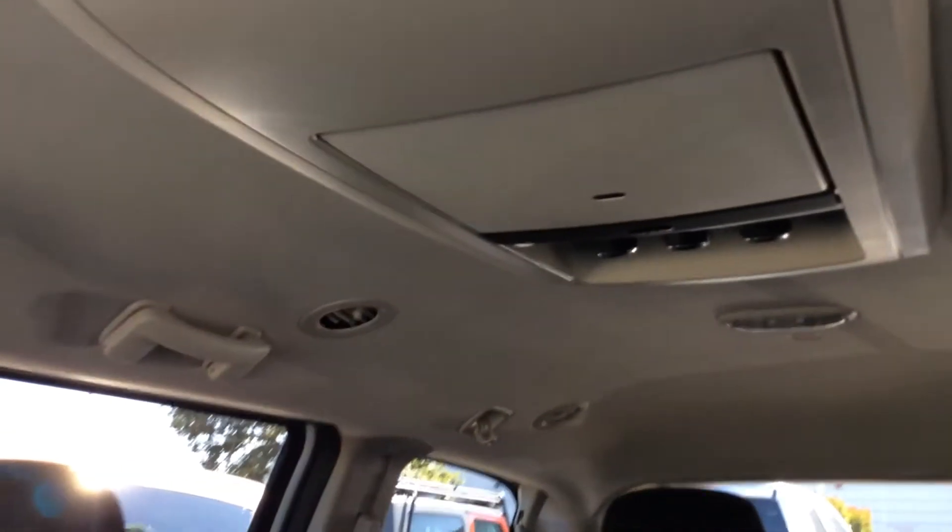This one will be equipped with a DVD player for all your passengers in the rear. All the seats do stow and go, so there's plenty of room when all the seats are folded down.